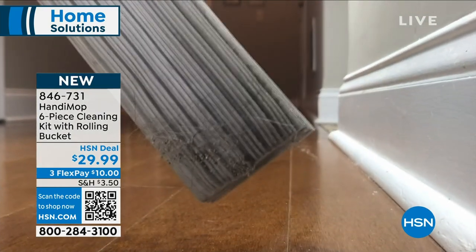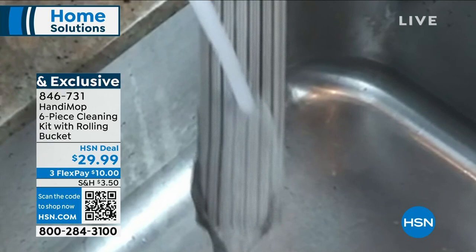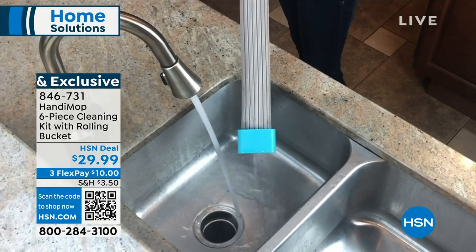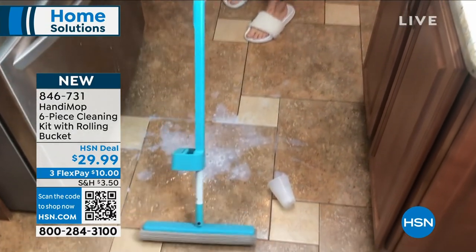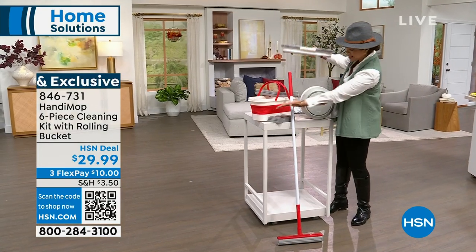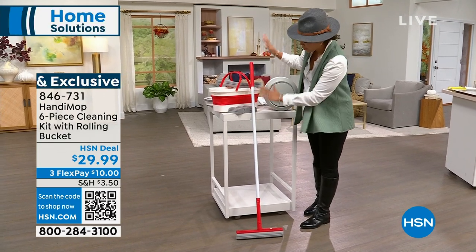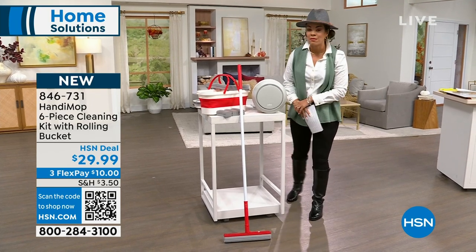This is where you sweep and mop all in one. The technology is absolutely incredible. What's also great is that you just rinse it off and use it over and over — no more dirty mop or dirty broom just moving dirt side to side. You can clean it and reuse it. We've also included a collapsible bucket so you can mop your home, wash your car, wash the dog — however you want. It's a six-piece set in brand new colors. Item number 846-731.